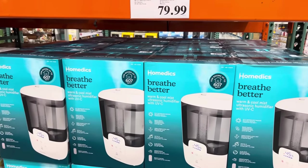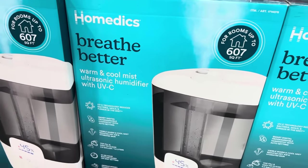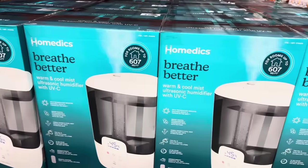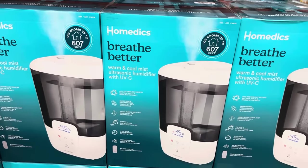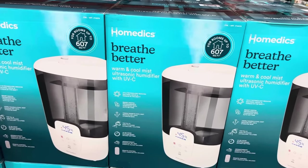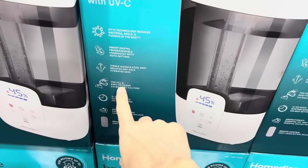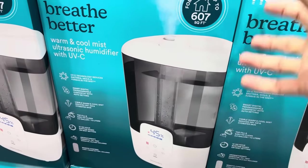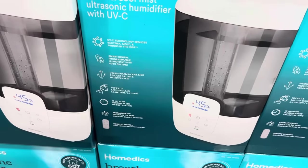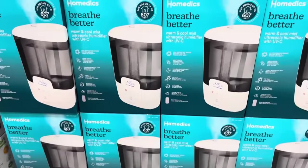How about a warm and cool mist humidifier? This has UVC technology — it reduces bacteria, mold, and fungus in the mist, which is important since these can be worse for you if not cleaned properly. There's a smart digital programmable humidistat with auto setting. It runs up to 120 hours and is top-fill, which is very convenient. It also has an aromatherapy essential oil tray, though oils aren't included. $79.99.